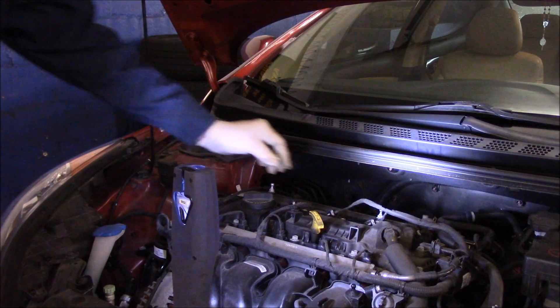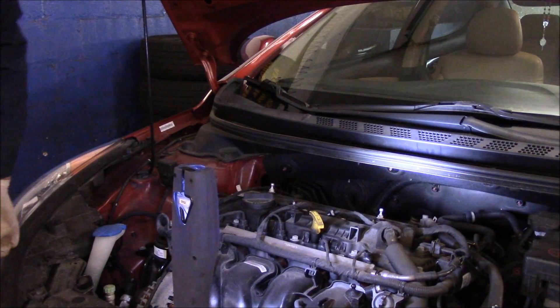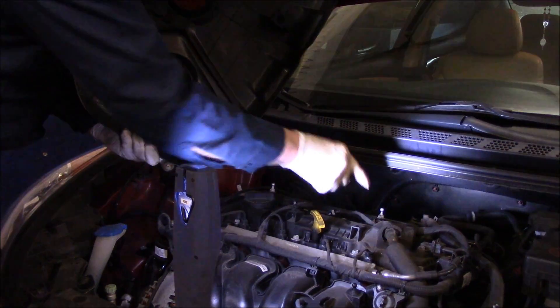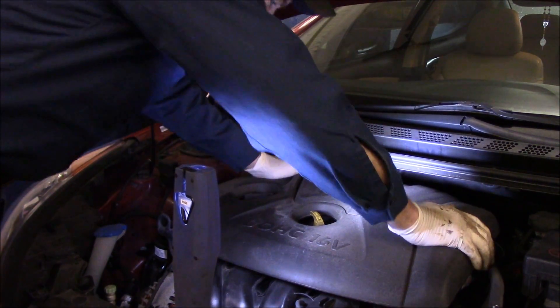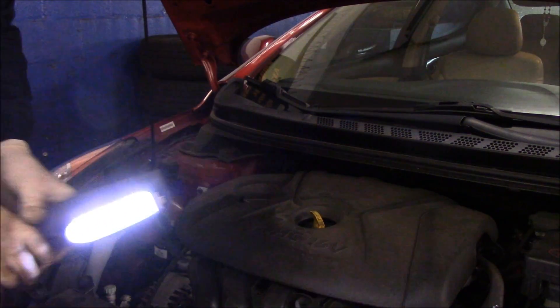As you can see it runs nice and smooth — the problem was only intermittent, so let's put the cover back on. Line up these little pieces with the pins and push it down — that's it, we're all set. We're going to clear the code, take it out for a test drive, and get this back to the customer. I'm sure it's going to be perfect — I've run into this many times before. As always, any questions or comments, send me an email. Thanks for watching, see you on the next one.